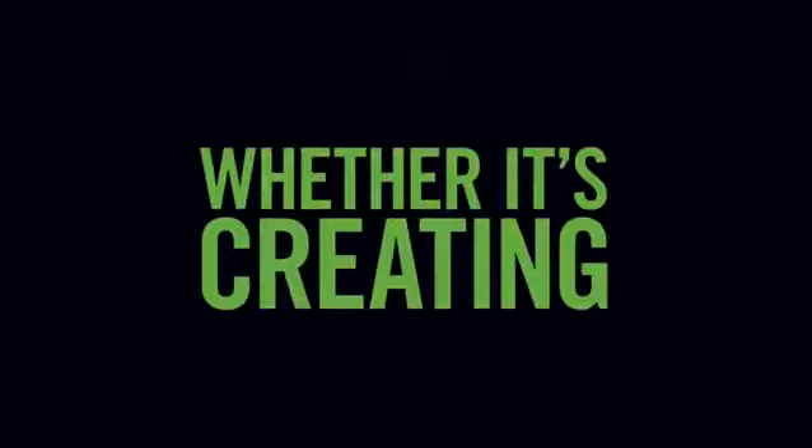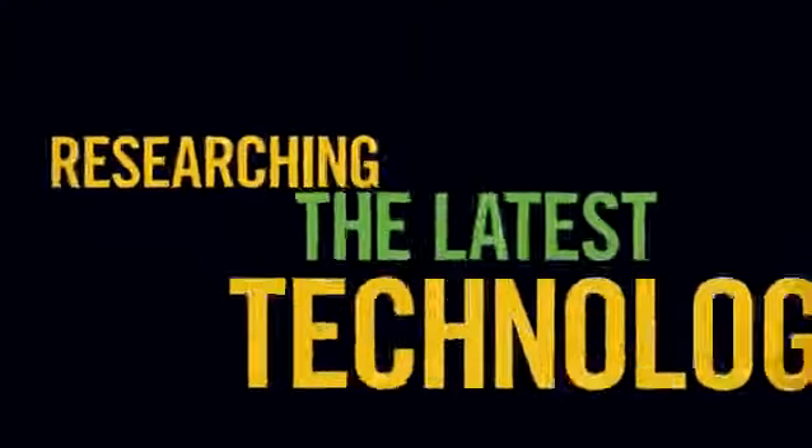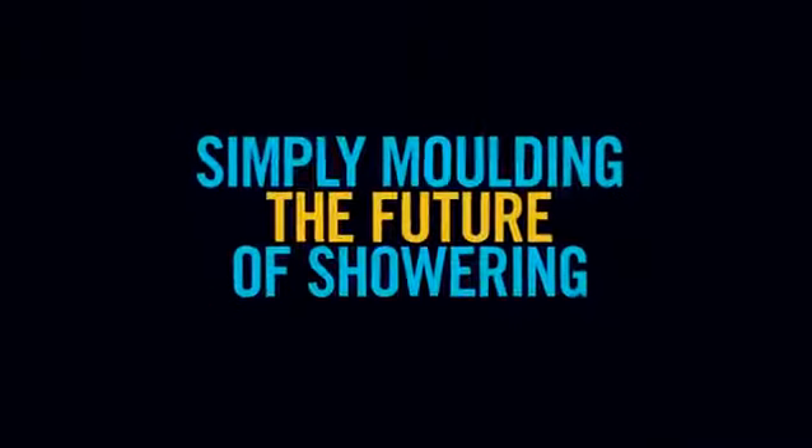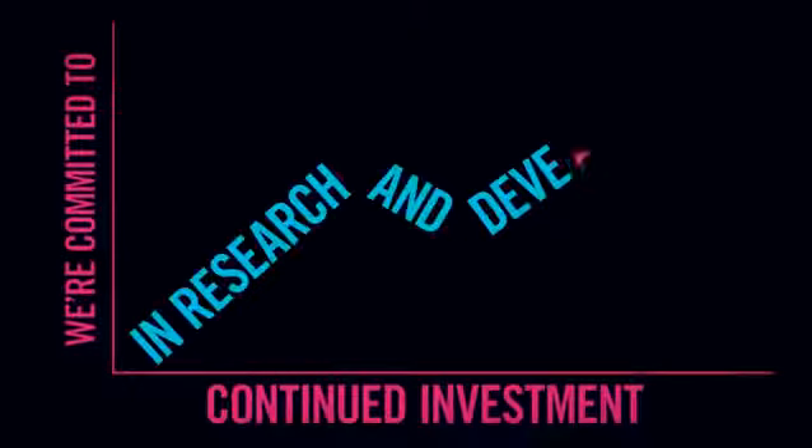Two, whether it's creating cutting edge designs, researching the latest technologies or simply moulding the future of showering through groundbreaking innovation, we're committed to continued investment in research and development.